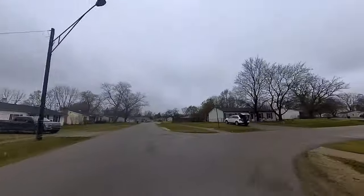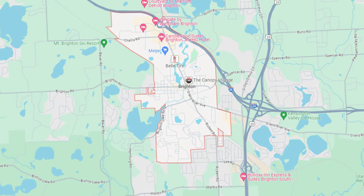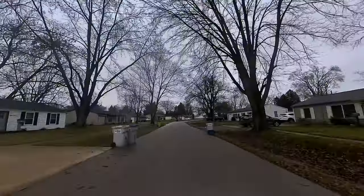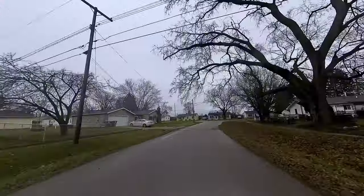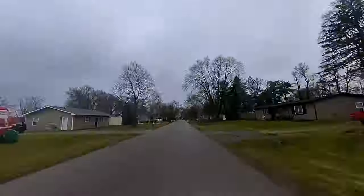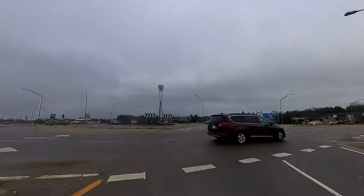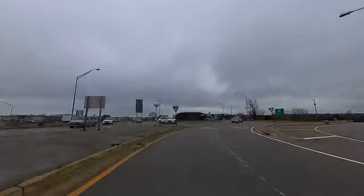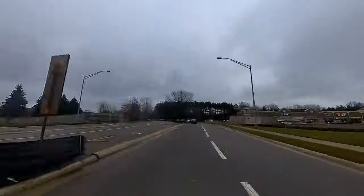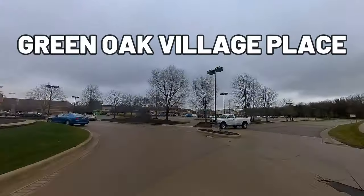Not only is this a well below average price point for Brighton, it's also near everything you could imagine. A few miles from downtown, right next to the on-ramp for US-23 and I-96, as well as the shopping options in Green Oak Mall — you just need to get past this disaster of a roundabout that everyone complains about. I'll take a little scenic drive through Green Oak Village Place and give a link to a map in the description if you're interested in all the businesses in here.